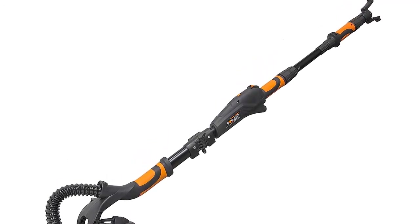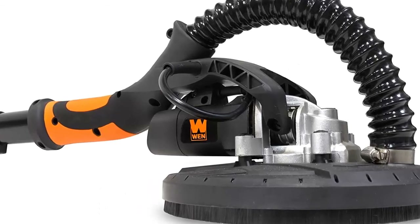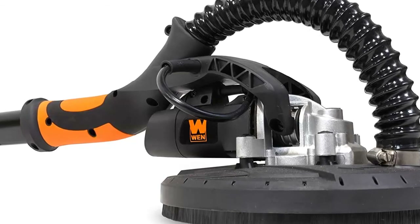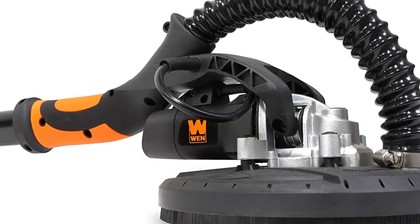And because it's a Wend product, your variable speed drywall sander comes backed by a two-year warranty, a nationwide network of skilled service technicians, and a friendly customer helpline. Remember when you can reach the unreachable.